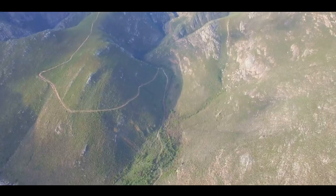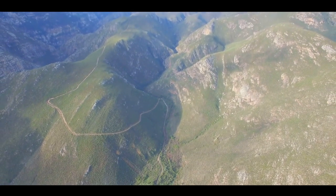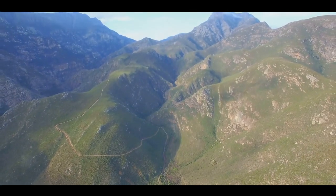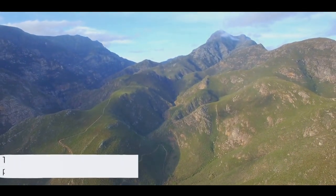From the tranquil waters of Windermere to the lofty heights of Scafell Pike, the Lake District is a symphony of nature and culture. The Lake District — where every view could be a postcard.